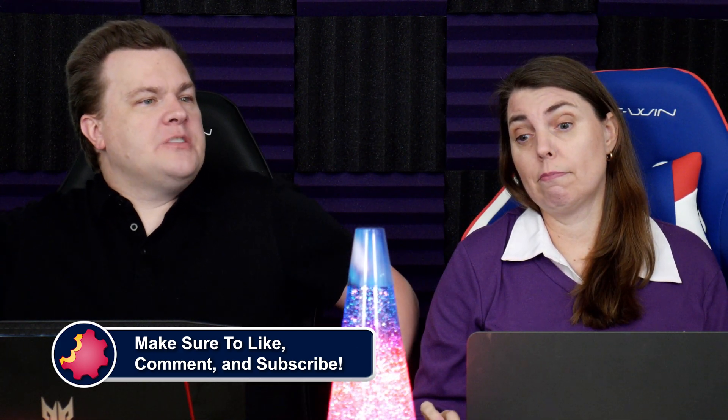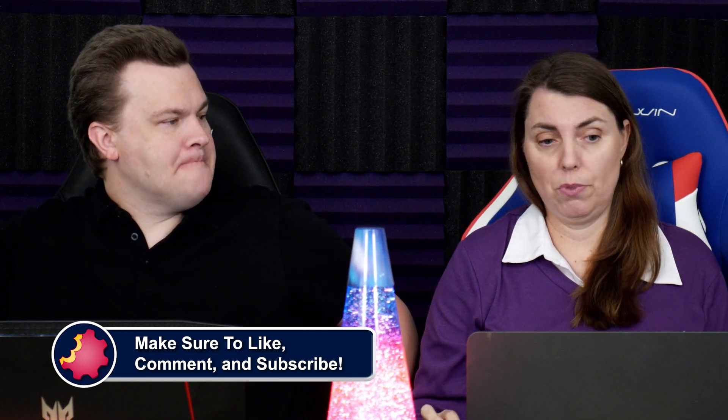What have I said about monitors so many times? You get what you pay for. You get what you pay for.